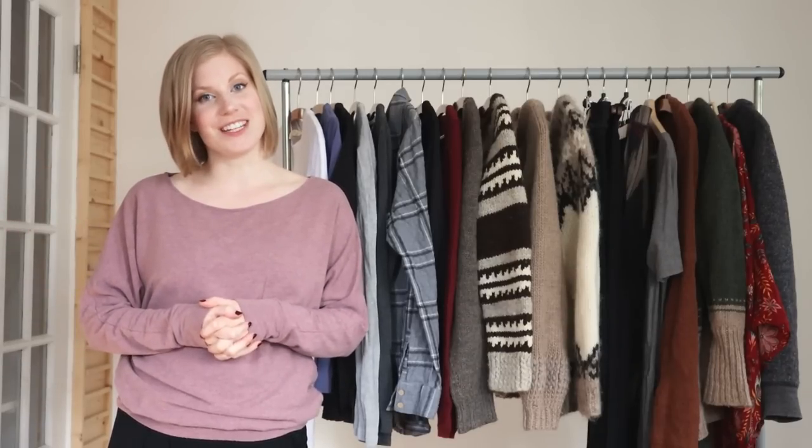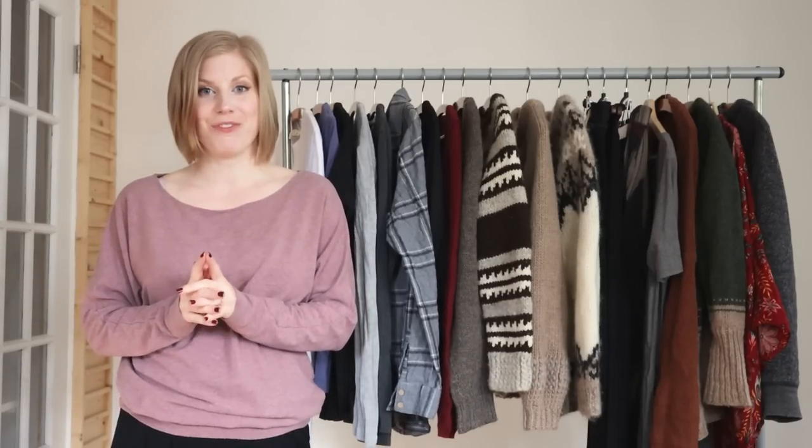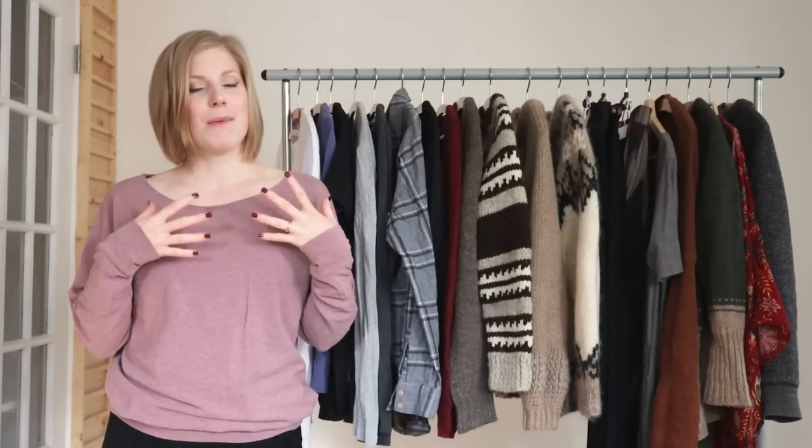Hi everyone, welcome to My Green Closet and to another capsule wardrobe video. This is going to be my fall winter capsule wardrobe and it's a bit of a different capsule than I typically do.